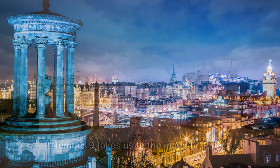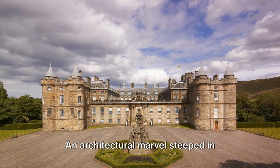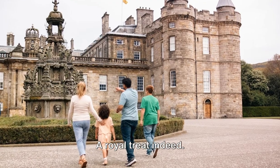Moving on to number 9. Number 9 takes us to the majestic Palace of Holyrood House. An architectural marvel steeped in history, this palace is the Queen's official residence in Scotland. A royal treat indeed.